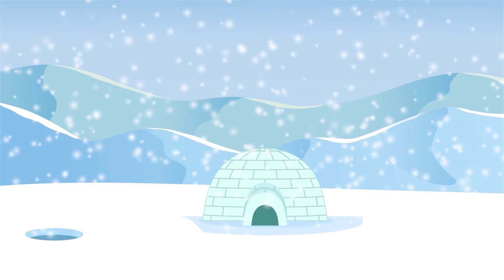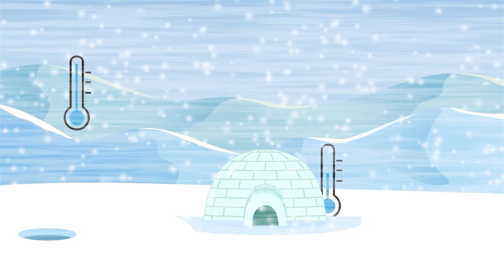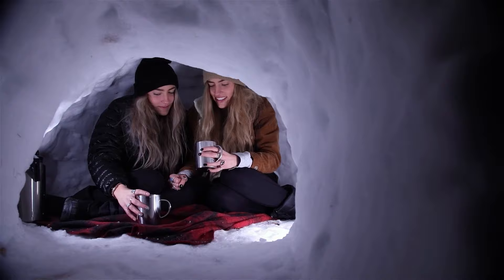Due to the insulating properties of snow, igloos can maintain a relatively warm and comfortable temperature inside, even when the outdoor temperature is extremely cold. This makes igloos an ideal temporary shelter for hunters and travellers in icy environments.